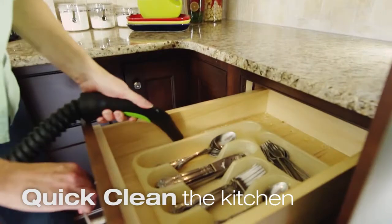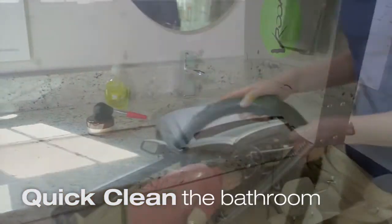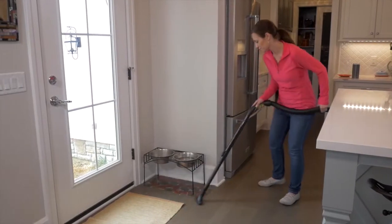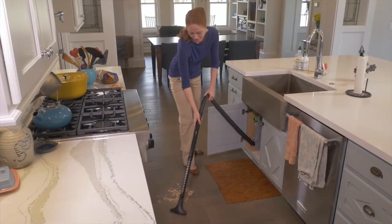Vroom makes life easy in the kitchen, the bathroom, even the garage. Powered by your central vacuum, Vroom gives you up to 24 feet of quick clean convenience.